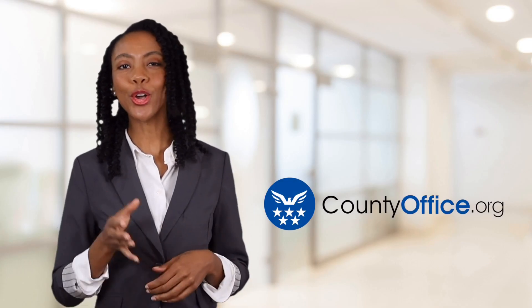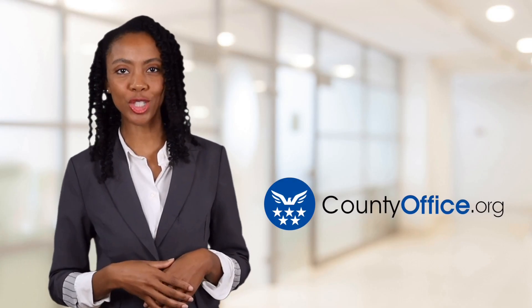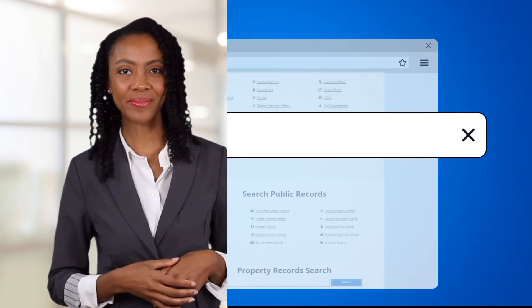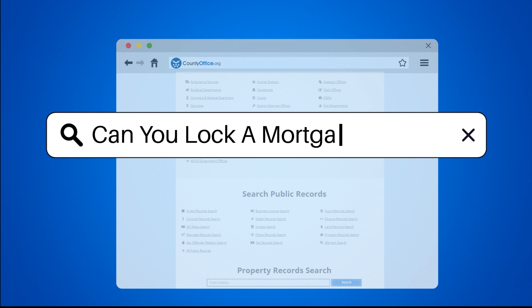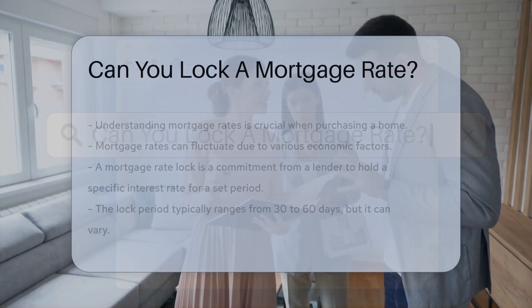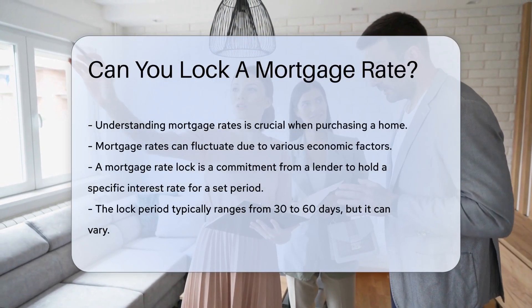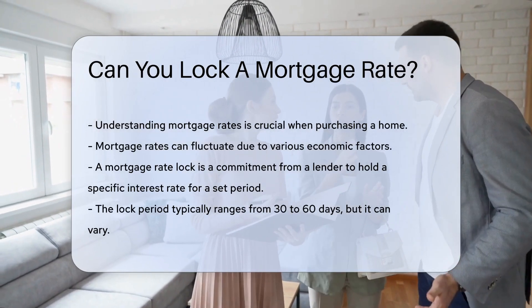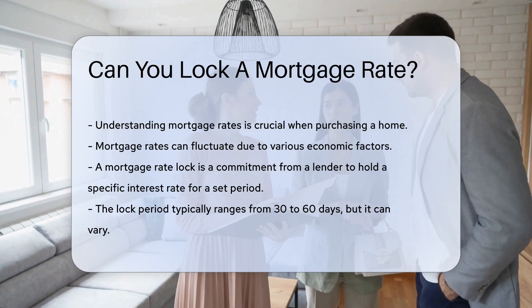Welcome to County Office, your ultimate guide to local government services and public records. Let's get started. Can you lock a mortgage rate? Understanding mortgage rates is crucial when purchasing a home. Mortgage rates can fluctuate due to various economic factors, making it challenging to predict the best time to secure a favorable rate.